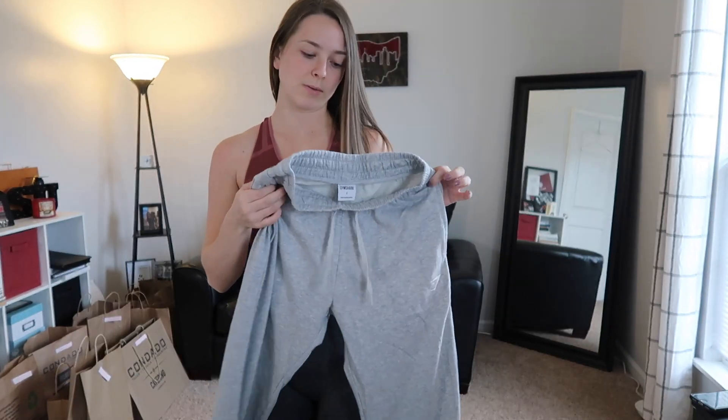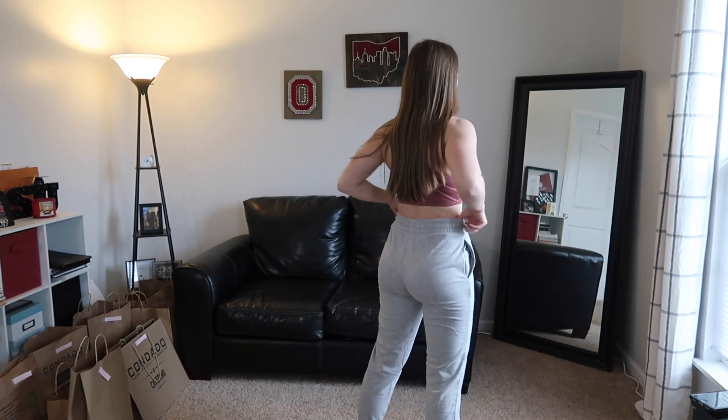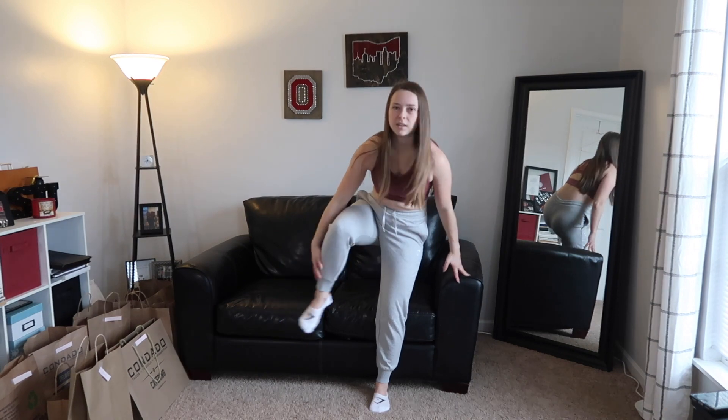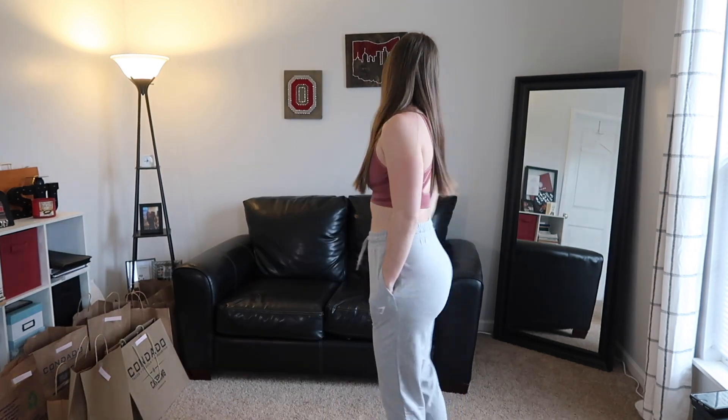Now trying on the gray sweatpants. These are nice — they actually fit a little differently than my black ones. Both are smalls but these fit slightly tighter. My black ones are a little baggy down at the bottom, like almost a size too big, whereas these fit perfectly. These are cute. You'll see underwear lines if you wear underwear with these, but if you're just chilling at home, who cares.